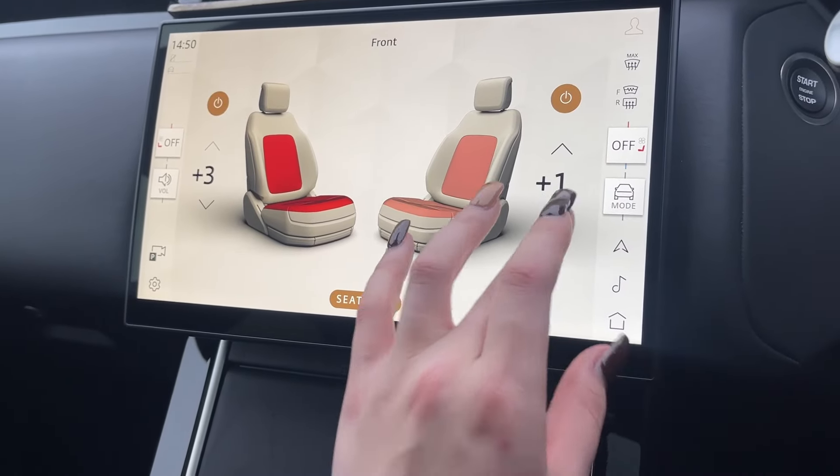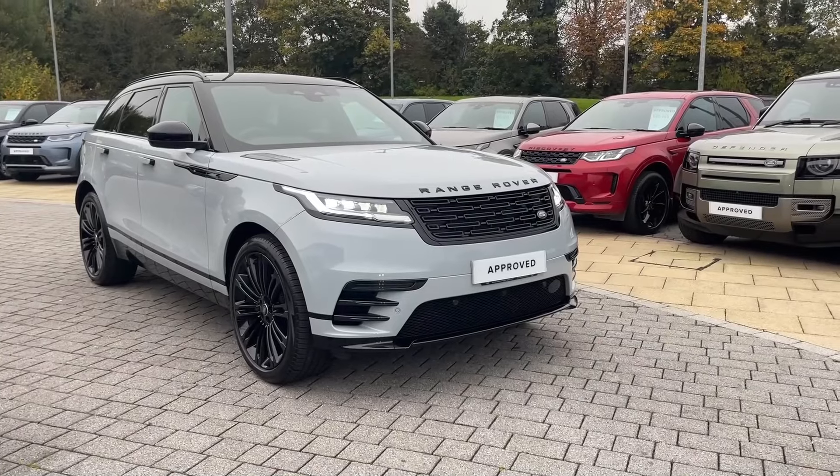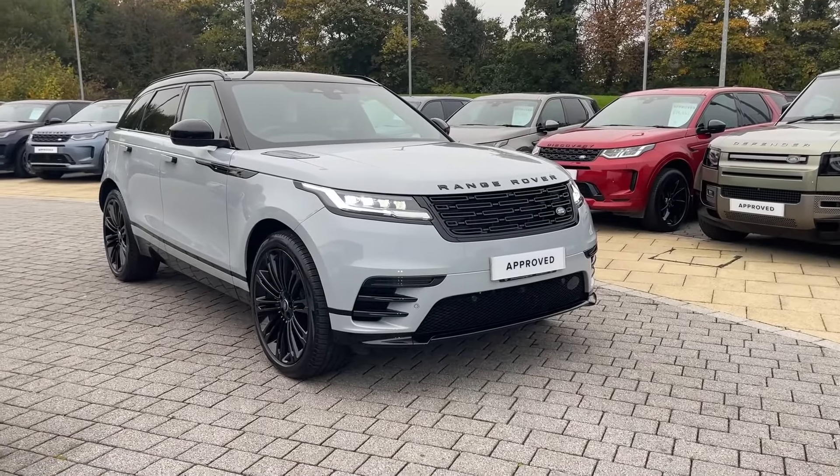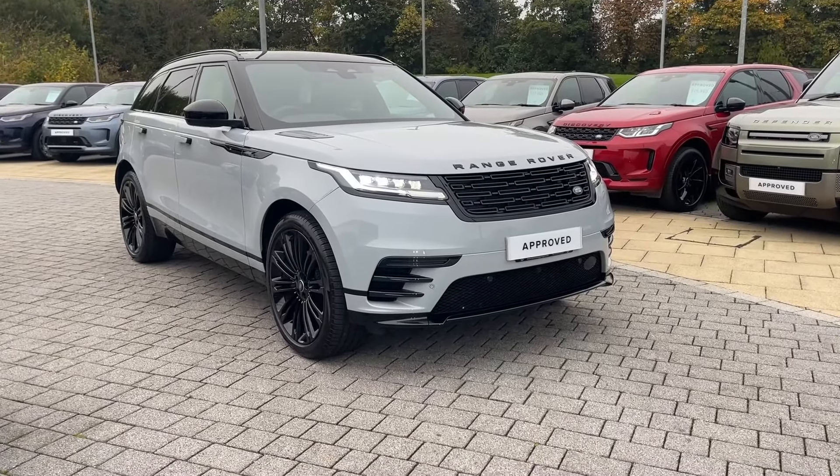Finalizing our journey, we look up to see your fully sliding panoramic sunroof which will engross both the vehicle and its occupants in natural light. This has been a presentation of the approved used Land Rover Range Rover Velar, which is now available to purchase at our dealership. For more information on this vehicle, please don't hesitate to contact our friendly sales team today.